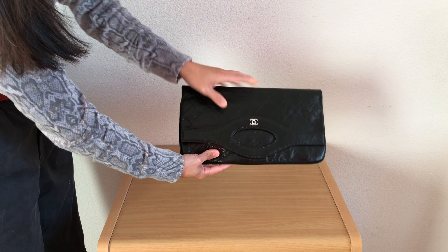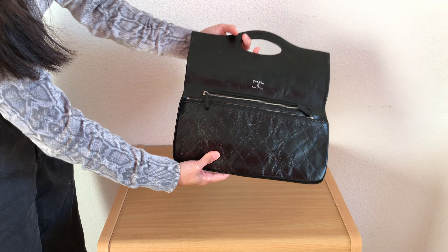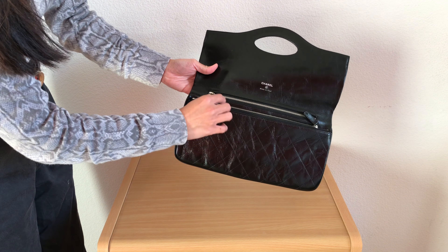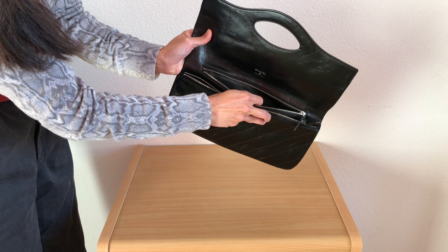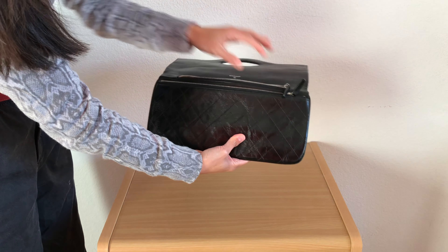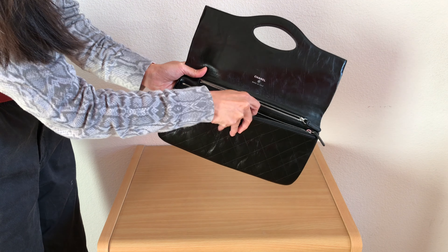It came with the authenticity card and tags, but the dust bag or box didn't come with it. Since this is not one of those highly sought-after Chanel bags like their classic flaps or wallet on chains, I got a great deal for this — about a thousand dollars off retail price.